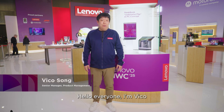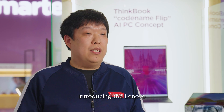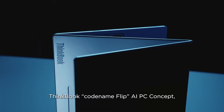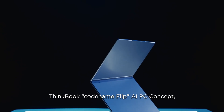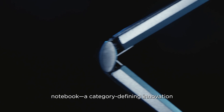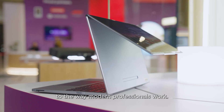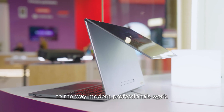Hello everyone and welcome to MWC 2025. Introducing the Lenovo ThinkBook Codename Flip AIPC concept — the industry's first outward folding notebook, a category-defining innovation that seamlessly adapts to the way modern professionals work.